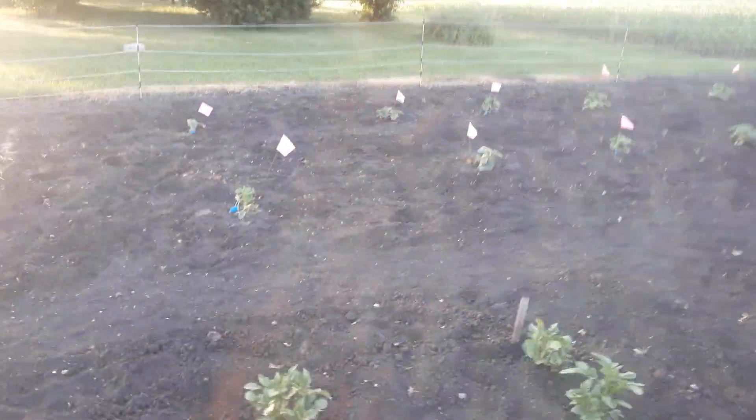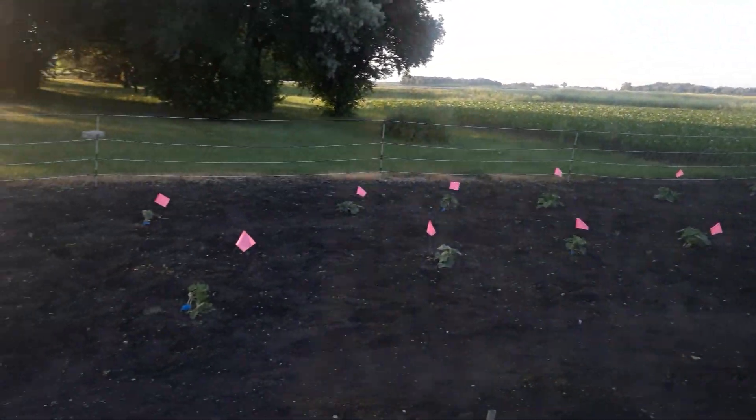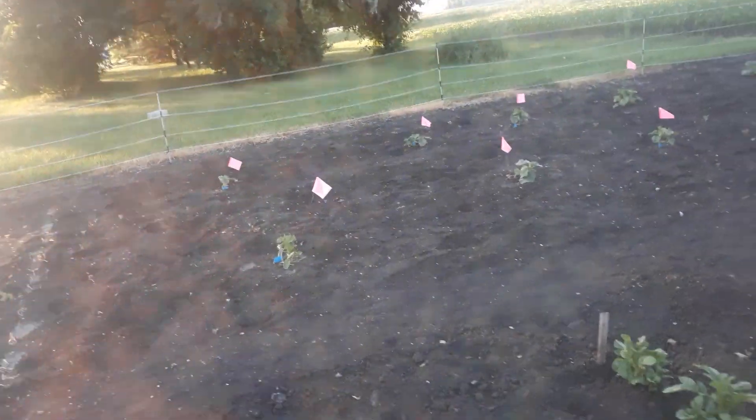More tomatoes. And these are all potatoes also here. Over here by the flags there's all my squash — I decided to be smart, I hope, and flag it so I know where to water.